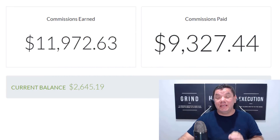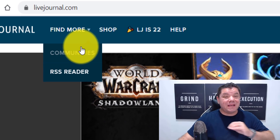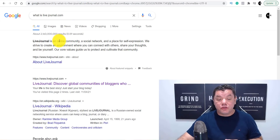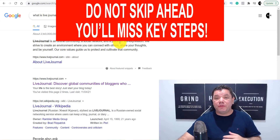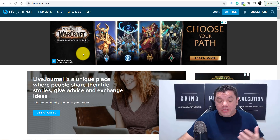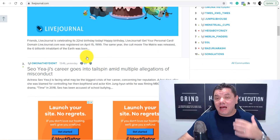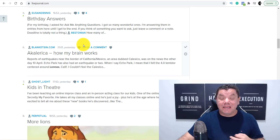So make sure you stay to the end to see exactly what that is. Today I want to show you how to use a site called LiveJournal.com as a complete beginner. I know you don't have time to waste and you want to make your first sale, and I want to help you do it. LiveJournal is an online community, a social network — a place where you can go and express yourself, post different things, have links on there. People are doing this on this platform every single day.